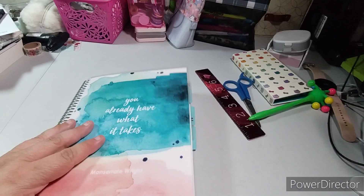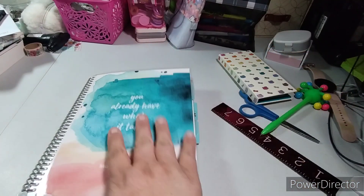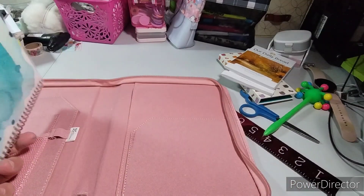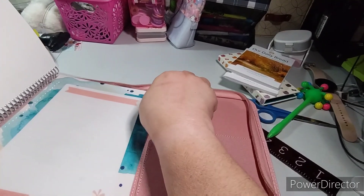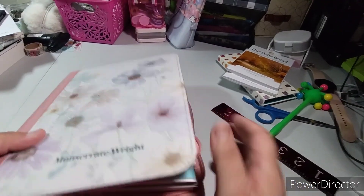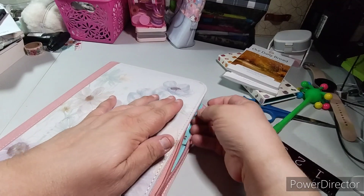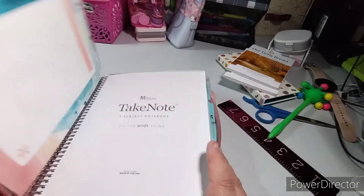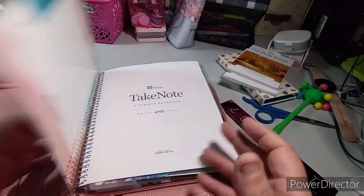Okay, we're going ahead and putting this notebook into the folio now. It's a little struggle to get it in. I just want to make sure I can get at least some zipper closure, since the top won't zip. Even getting it to close partway is perfect for me — so when I'm going places I have it readily available. The only issue I can see is this part catching every time I open it, but I think that's okay.